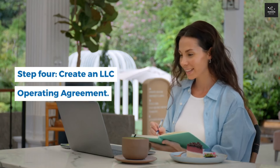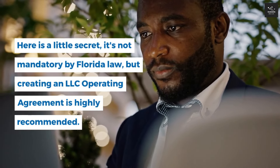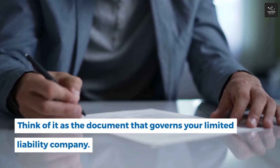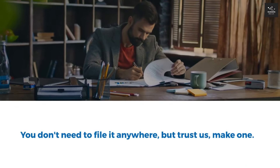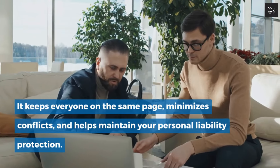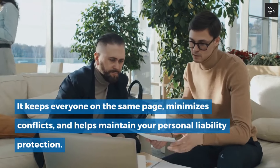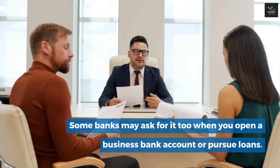Step 4: Create an LLC Operating Agreement. Here's a little secret — it's not mandatory by Florida law, but creating an LLC operating agreement is highly recommended. Think of it as the document that governs your limited liability company. You don't need to file it anywhere, but make one. It keeps everyone on the same page, minimizes conflicts, and helps maintain your personal liability protection. Some banks may also ask for it when you open a business bank account or pursue loans.